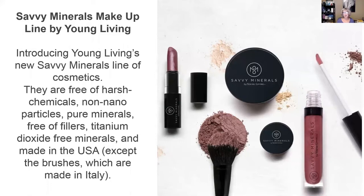There are no nanoparticles. When I first heard that term, I didn't really know what it meant. Basically, nanoparticles are so small they actually penetrate the skin and get into the bloodstream. So there are no nanoparticles — they are pure minerals, free of fillers, titanium dioxide-free minerals, and they're made in the USA, except for the brushes, which are made in Italy.